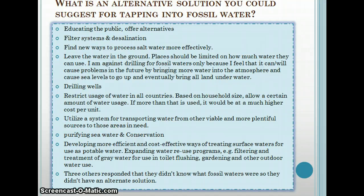Additional suggestions included purifying seawater and conservation. I do believe we have the technology to purify seawater, but we need to share it with developing countries. Developing more efficient and cost-effective ways of treating surface water for use as potable water was also mentioned. Expanding water reuse programs — filtering and treatment of gray water for toilet flushing, gardening, and other outdoor use — would be a money-saving way to use water for specific purposes. Three others responded that they didn't know what fossil waters were, so they didn't have an alternate solution, but I thought their honesty was pretty cool.